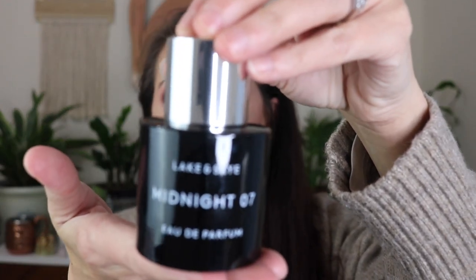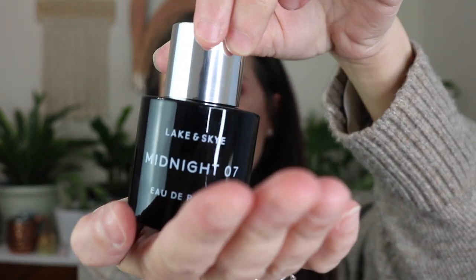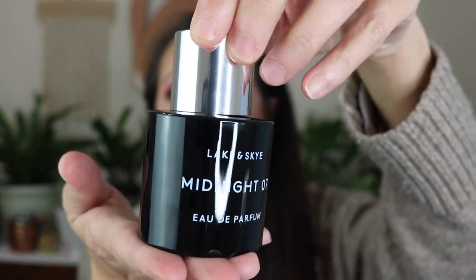Let's start with the full bottle — this one called Midnight 07. These come in beautiful boxes, kind of like a book where you open up the cover. The bottle is actually attached inside and comes with a ribbon you can pull to help you get the bottle out. It's a really nice heavy bottle — I love how it looks. It's such a pretty, simple, almost apothecary-style bottle. Midnight has notes of yuzu, vetiver, amber, rose, fig, vanilla, and patchouli.